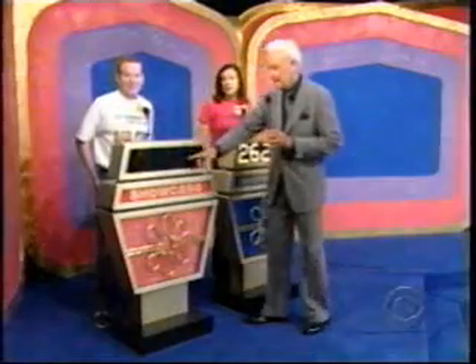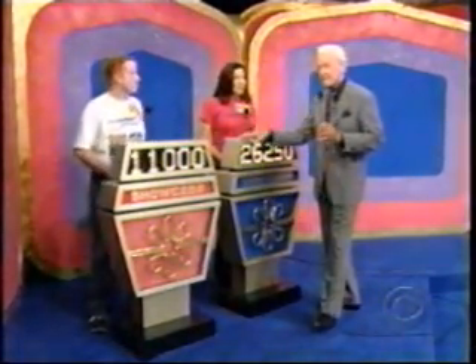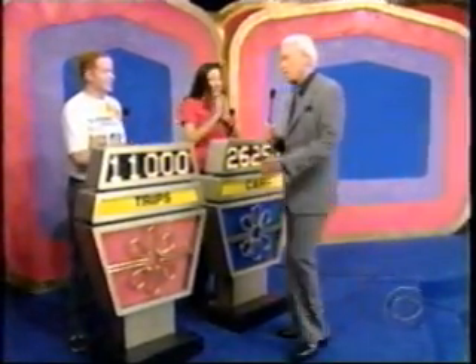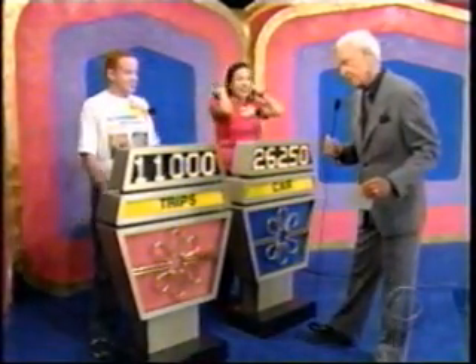And Brian, may I have your bid on this showcase? First of all, hi mom, hi dad, I love you. And my bid will be $11,000. $11,000 is his bid. $26,250 for Araceli.